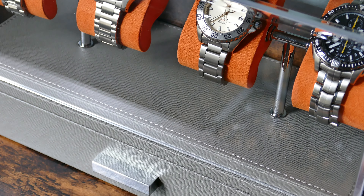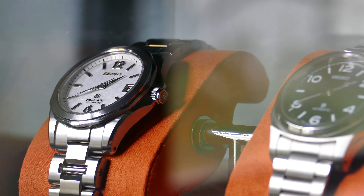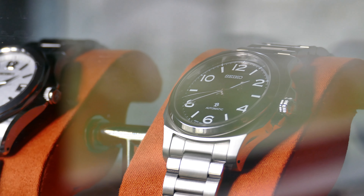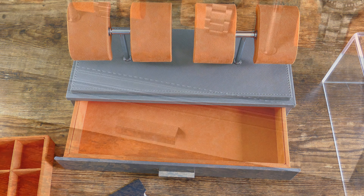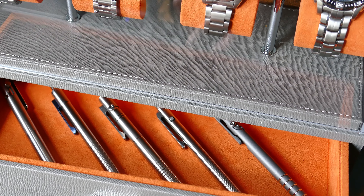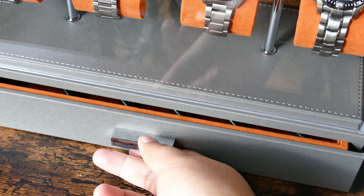For me, you're getting a great balance — the sweet spot in terms of design, quality, and price point. These types of cases and watch storage in general can go way, way up in price, kind of like watches themselves. The nice thing with storage is it's less about the brand name and more about the feature set. And here you're getting a great feature set. The quality for the money is really great — even if you have some really high-end or rare pieces, I think this will store and display them really well.